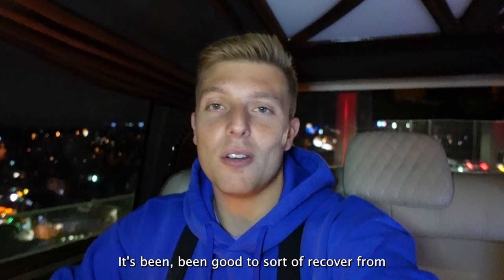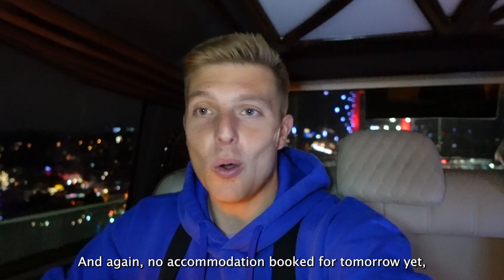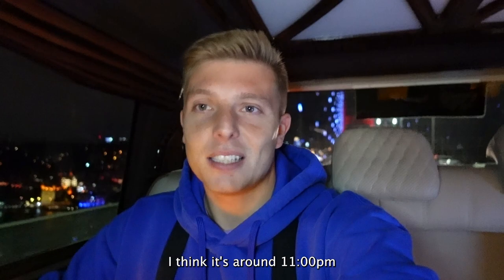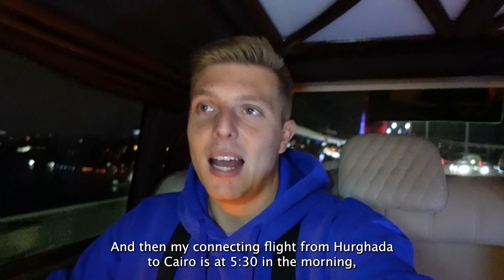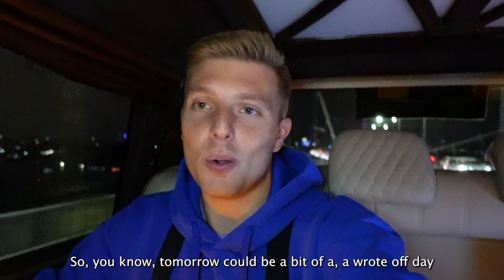Now I am heading off to Cairo to go and see the pyramids. No accommodation booked for tomorrow yet, and it's going to be a long night of travelling. I'm heading to the airport now, catching a flight around 11 o'clock. There's no direct flight, so I'm flying into Haggadah in Egypt, should land there at about 12:30, and then the connecting flight from Haggadah to Cairo is at 5:30 in the morning. So I should be arriving in Cairo at 6:30, but without any sleep.